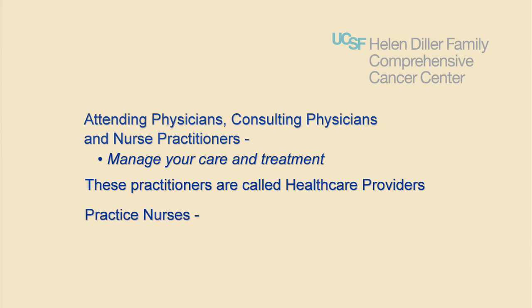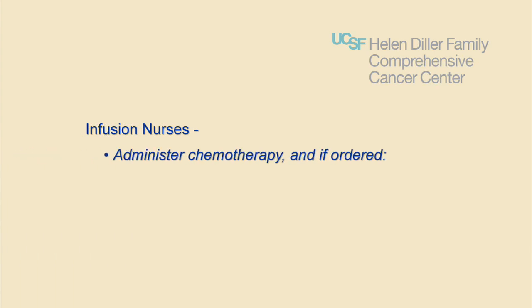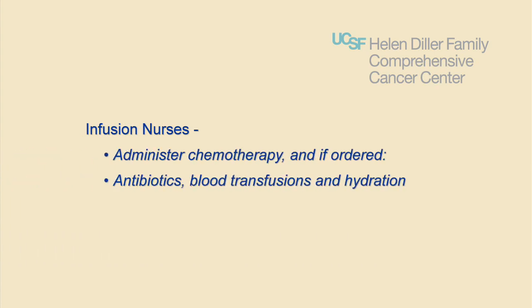Practice nurses provide procedure support, education, and care management advice. Infusion nurses administer chemotherapy and, if ordered by your physician, will administer antibiotics, blood transfusions, hydration — in other words fluids — or other medications to support your therapy.